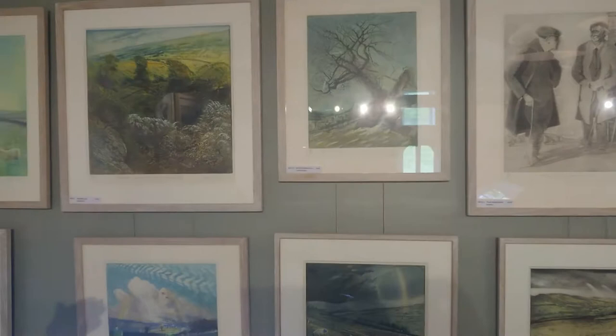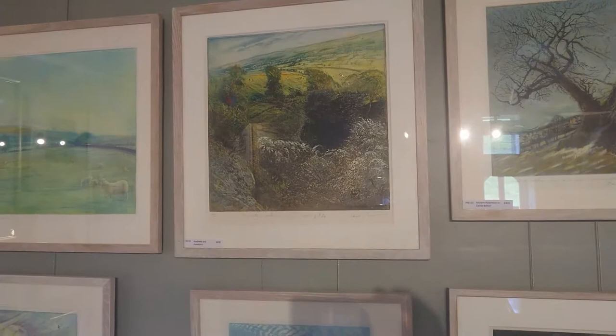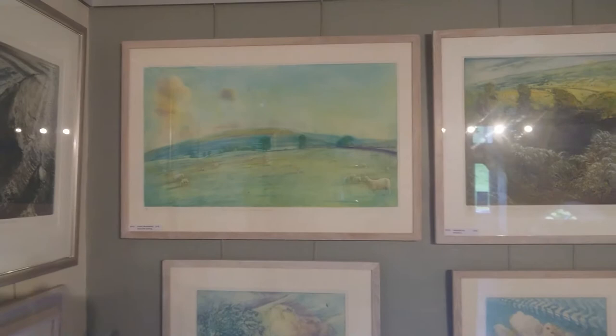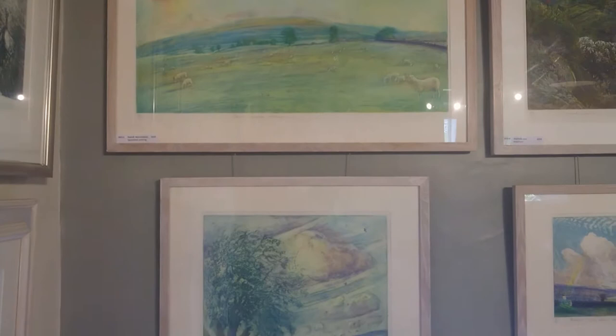A curious thing happened — it happened again this year: when the blossom was out early, the hay fields could be cut early. So you actually had blossom out instead of waiting till July. The second week in July they used to take the hay. Here is Penhill, a hill again in Wensleydale, and you've got the Suffolk ram in the bottom right — I should have used the Swaledale ram but he wasn't about. Evening picture.